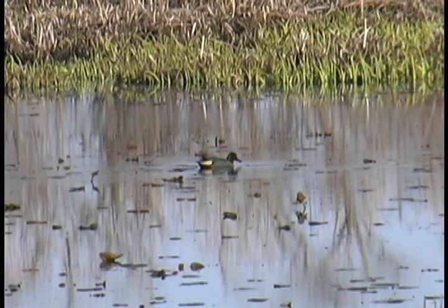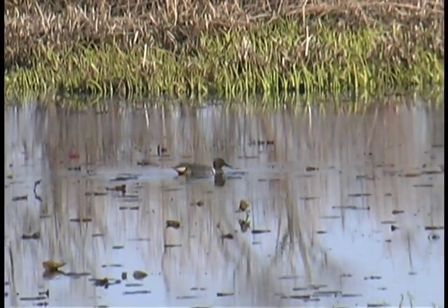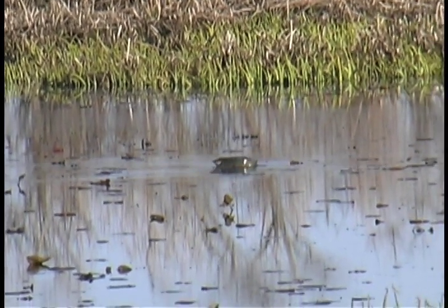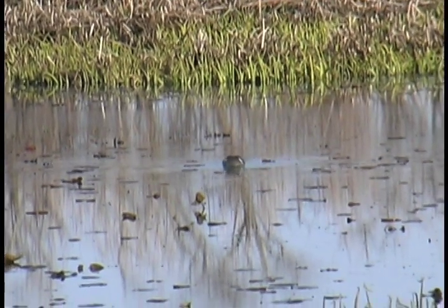This green-winged teal is feeding on tiny invertebrates sifted from mud on the shallow bottom of this pool. The green-winged teal's bill includes very fine teeth that filter morsels gleaned from the substrate.